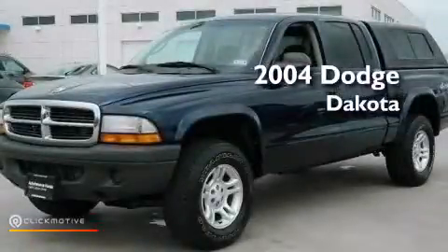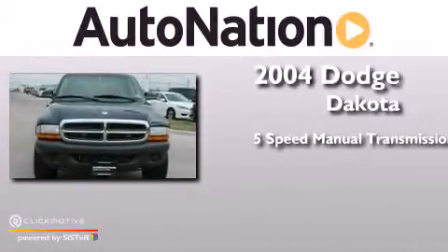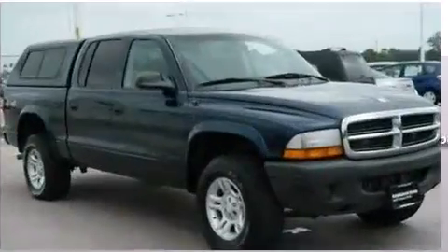This is a 2004 Dodge Dakota. This truck has a 5-speed manual transmission, a 3.7-liter V6, and 4-wheel drive.